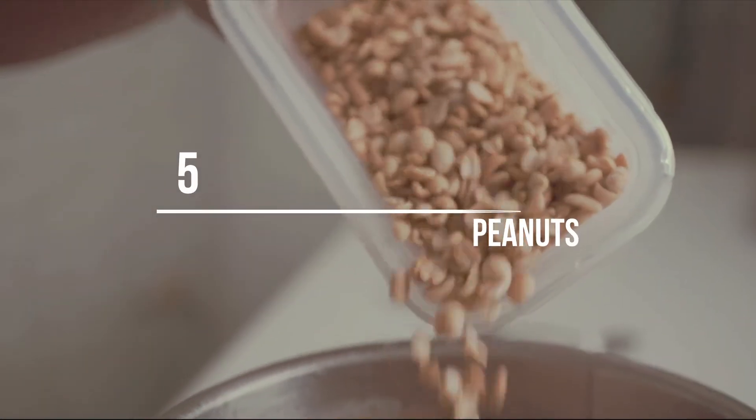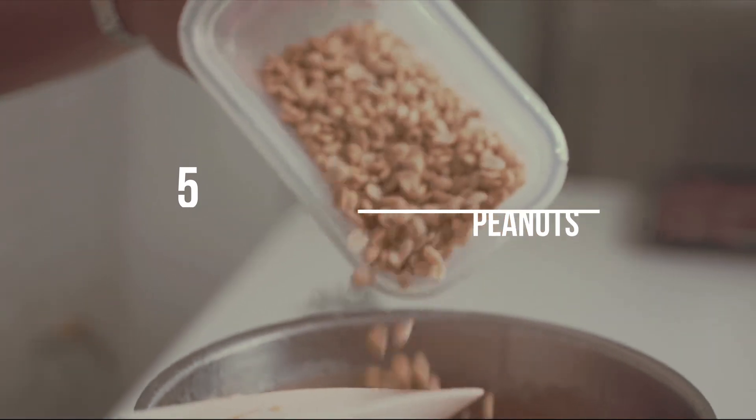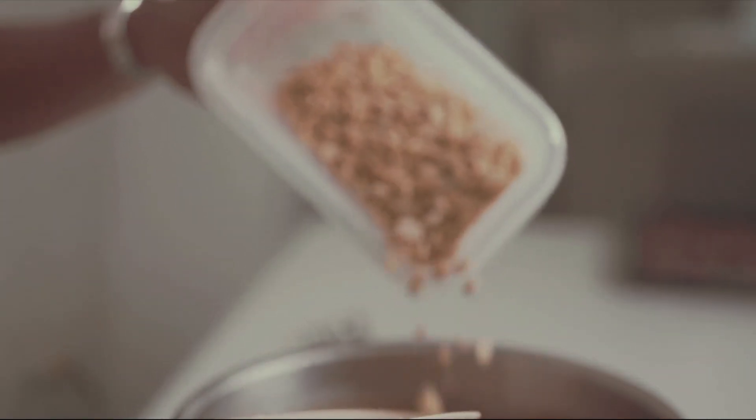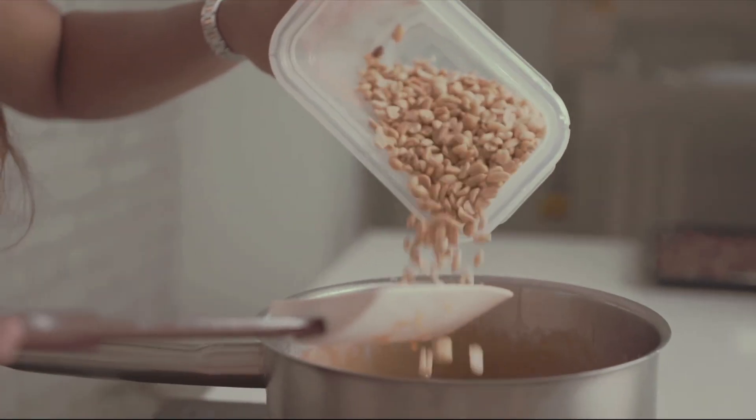Number 5: Peanuts. Not only do peanuts contain protein and fiber that can help contribute to fullness, but there is evidence that peanuts may help improve blood glucose levels in those with type 2 diabetes.